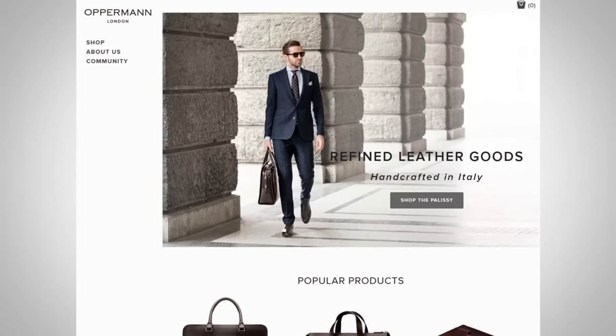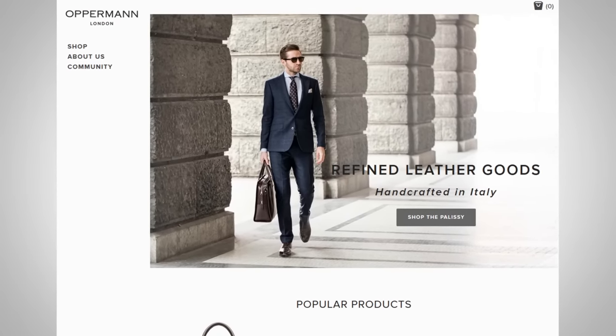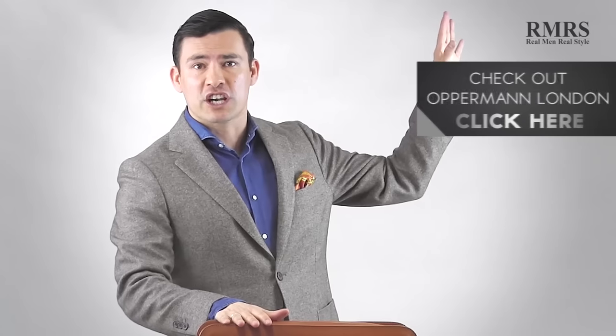At the end of the day, I want you to make a smart purchasing decision. To illustrate the point, I've got a bag right here from Opperman of London — a very cool company. What I really like about them is they hit the sweet spot in a lot of areas. I feel they're a great value — you can go check them out.